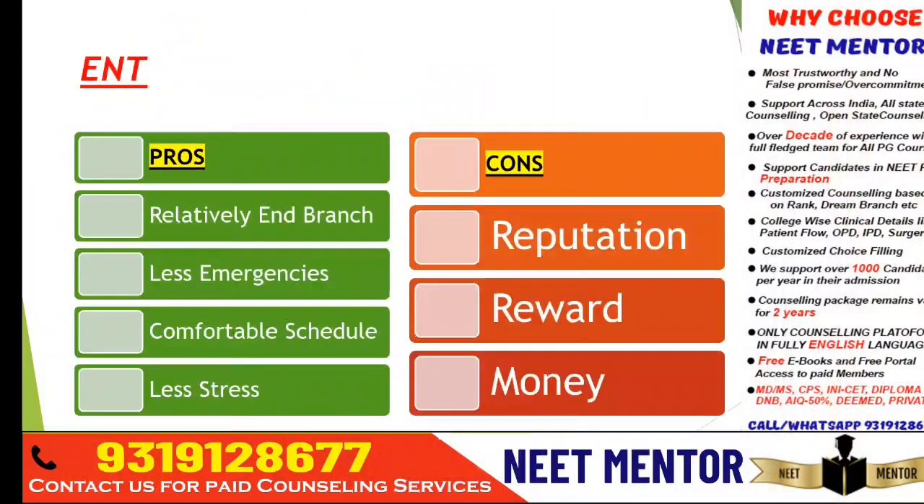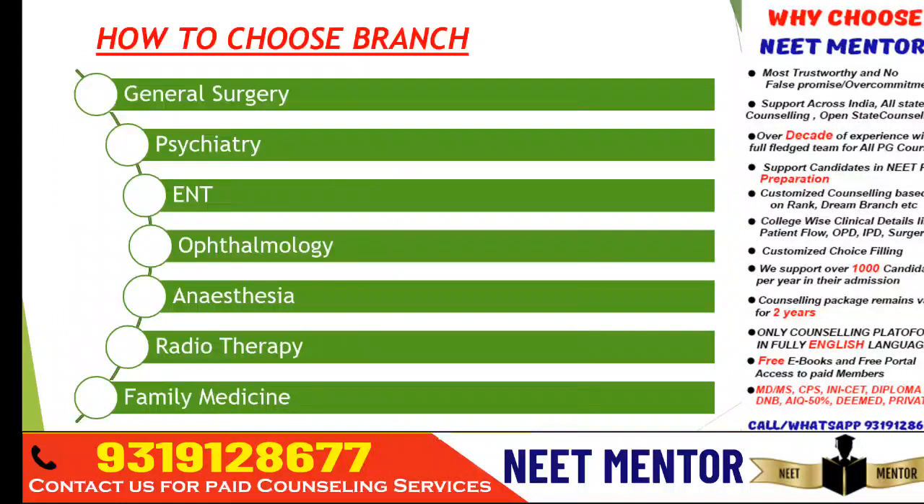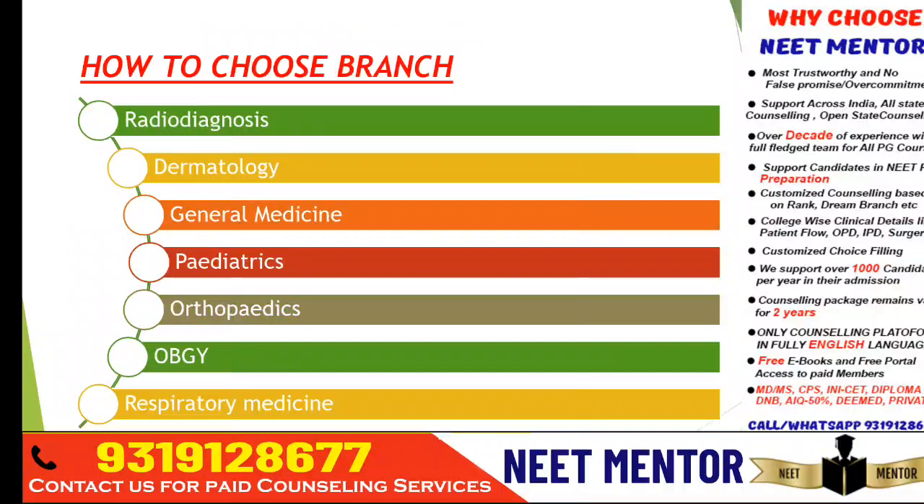To summarize the sequence of branch preferences — it depends on your passion. First: radio diagnosis, general medicine, dermatology. Then: pediatrics, OBG, orthopedics, respiratory medicine, general surgery, ophthalmology, emergency medicine, ENT, anesthesia, then radiotherapy or family medicine. This is the top-to-bottom order of preference based on what I've seen in the market and from candidates I've spoken to. Hope this video was useful — if it is, share it and subscribe to the channel. Thanks for watching.